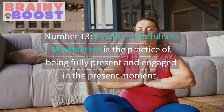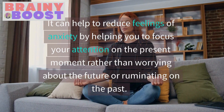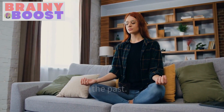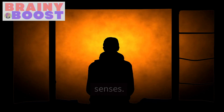Practice Mindfulness. Mindfulness is the practice of being fully present and engaged in the present moment. It can help to reduce feelings of anxiety by helping you to focus your attention on the present moment rather than worrying about the future or ruminating on the past. You can practice mindfulness through techniques such as meditation, deep breathing, or simply paying attention to your surroundings and engaging your senses.